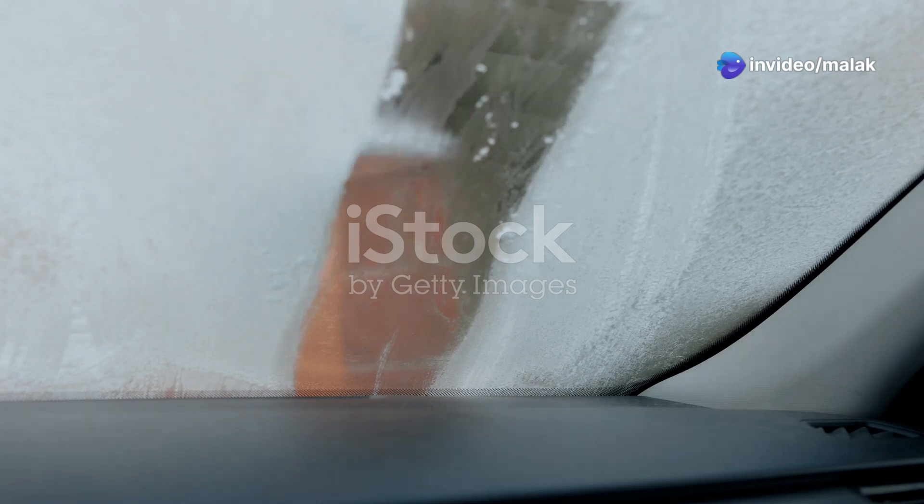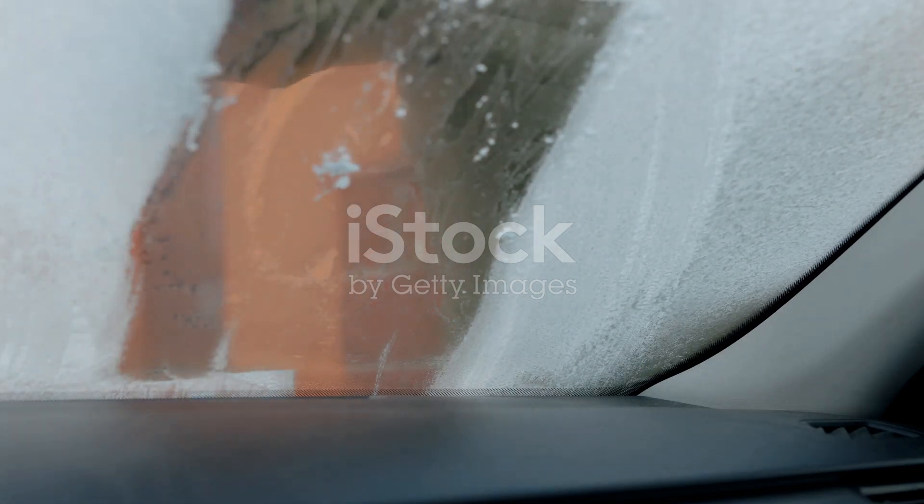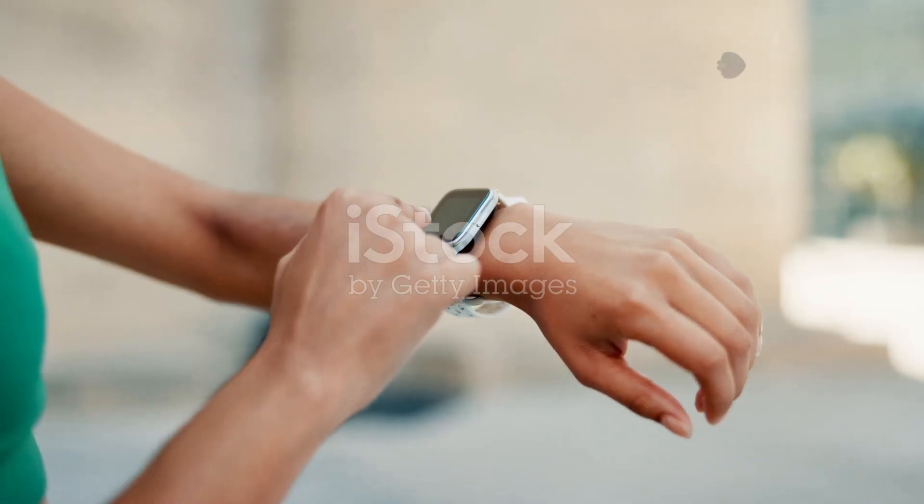Imagine this. It's a chilly Monday morning, the sun is barely up, and the frost has settled on your car's windshield, making everything look like a winter wonderland. But you don't have time to admire the scenery — you're already running late for work.